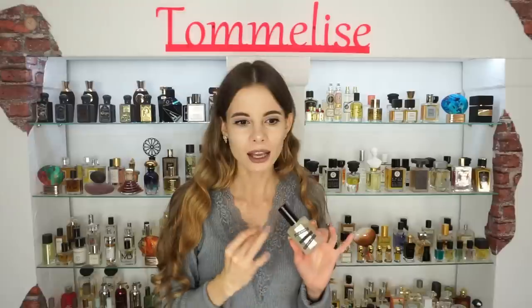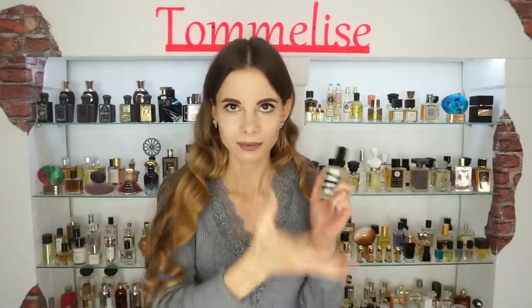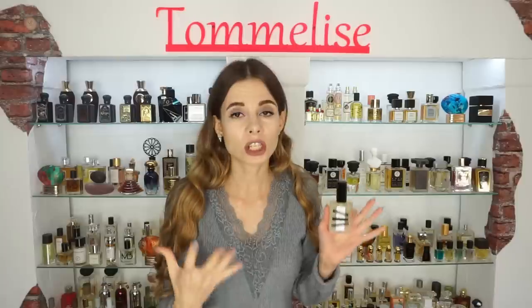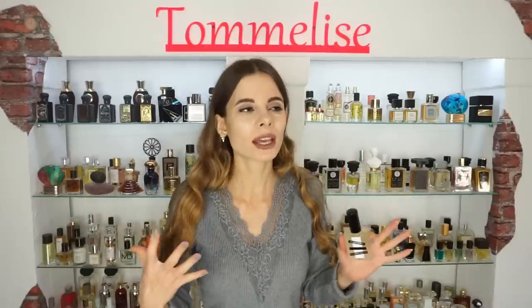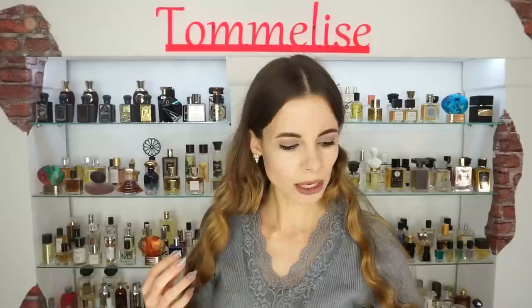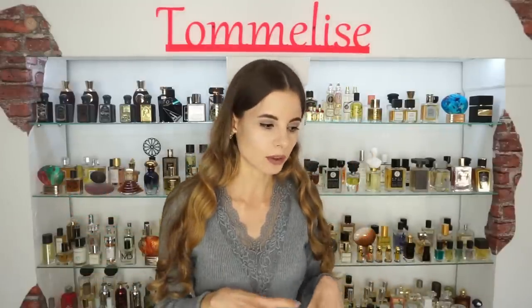That bitter almond note is exactly the thing that saves the whole scent for me. So this perfume is a woody, spicy, fresh, a bit cold perfume that is easy to wear for everyday work and routine. It is very fresh and uplifting, and it is mass appealing. It projects really intensely. I think people who enjoy fougere-type scents would find this one very interesting, because it is not too heavy on lavender but it has a bit of a calming effect to it as well.